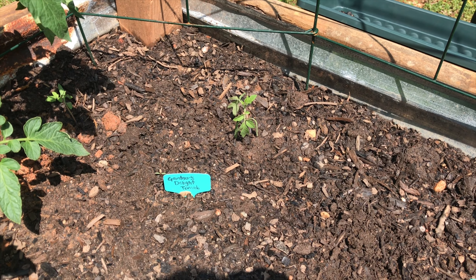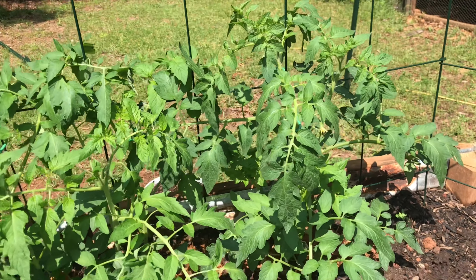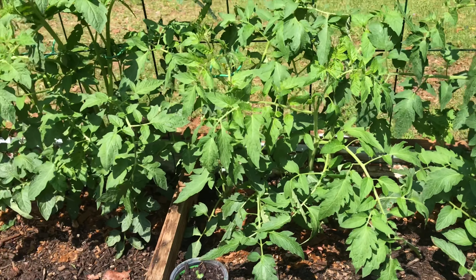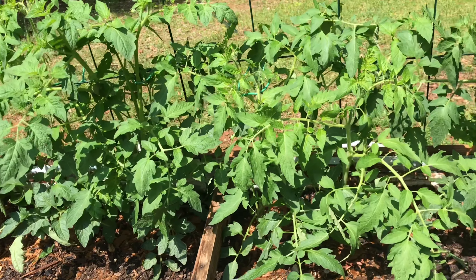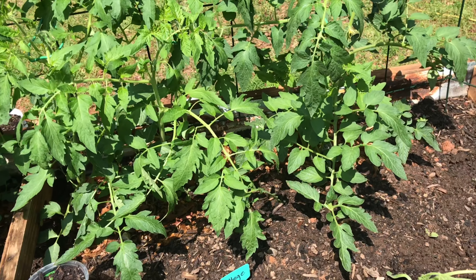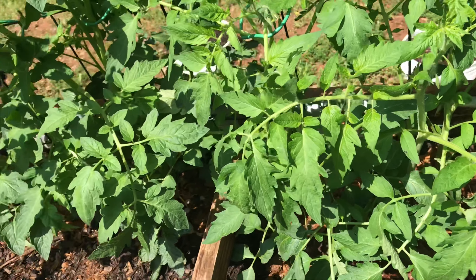And then all of these are different types of tomatoes — all of them. And they are getting big. I love it. Look how big they've gotten — like, crazy.